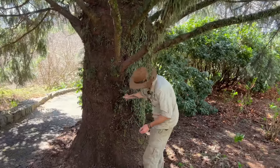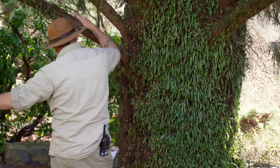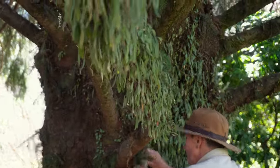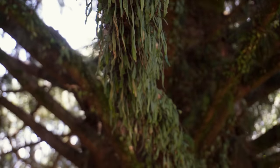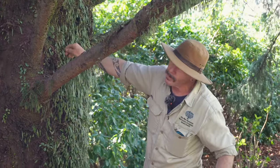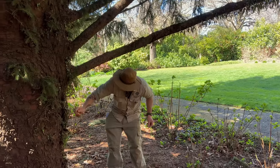We have lots and lots of ferns at Mount Tomah. This one is called a thumbnail fern, or Pyrrosia. We find them growing over trees, over rocks — they're super tough. They get their name from the very thumbnail-shaped leaves. These things are incredibly tough; they can go for ages without water, shrivel up, and then as soon as they get some water they plump up and off they go again. They're what you call epiphytes — they use the tree only for support.